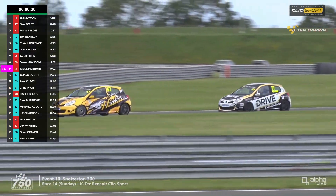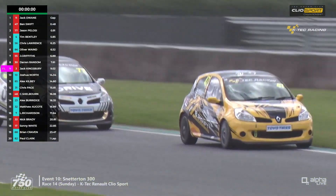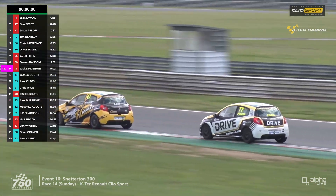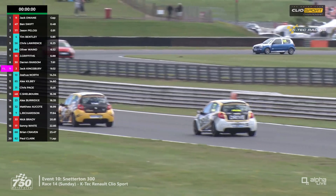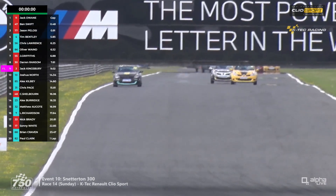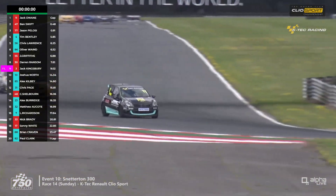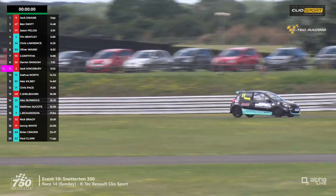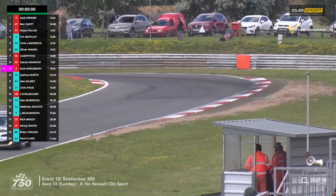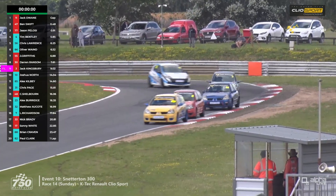Maybe it's the vast tow effect in operation today in these blustery conditions — headwind down the Bentley straight, tailwind along the centre straight. The fight for second is on the Bentley straight now in the 197s class B. Swift second, Pelosi third — about five seconds clear of the 182s just coming into view on the exit of Williams. It's still Chris Lawrence ahead of the 182 group by a little from Tim Bentley in second place within class A. Jack Dwayne continues to lead, heading through Nelson and out to the bomb hole for the final time.